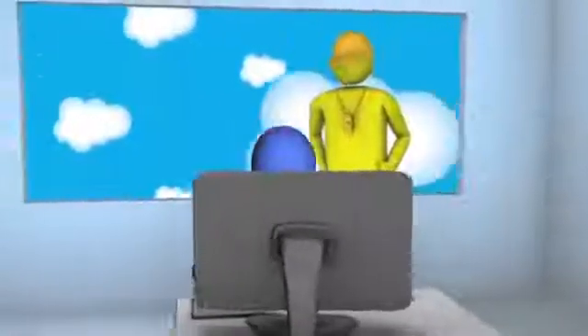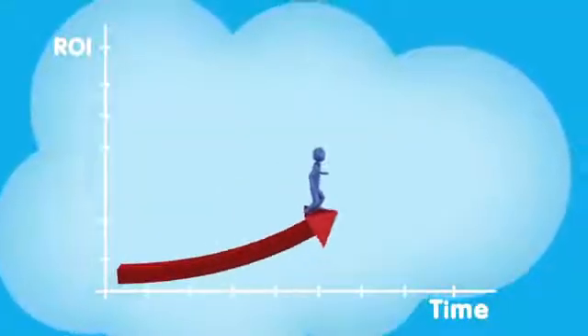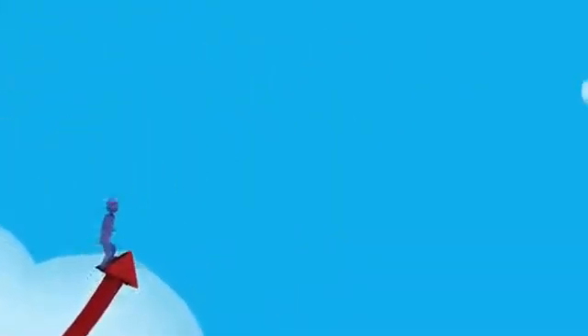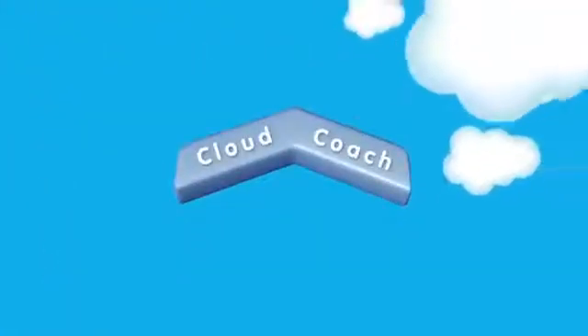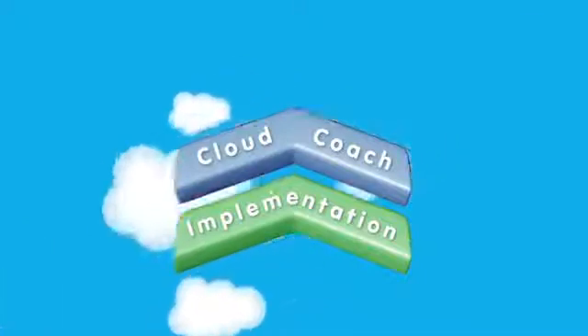Your team will absorb the best practices and improve because coaching happens over a few weeks in short, digestible sessions. Coaching means learning by doing. With your Cloud Coach, you'll get to your goals faster and increase your ROI. Your Cloud Coach works in tandem with those working on your implementation and comes in after your application is set up.